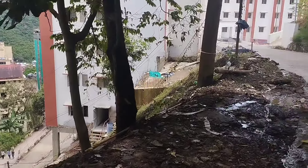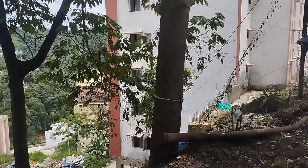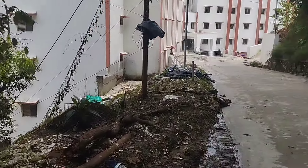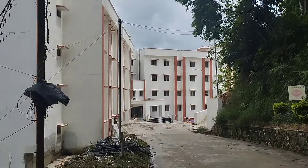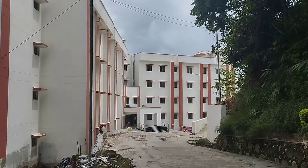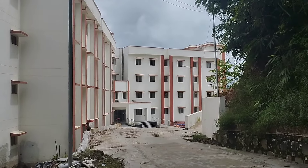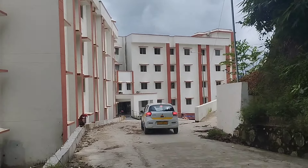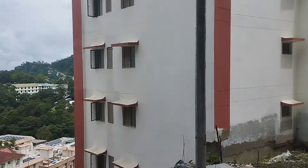That's the boys hostel — the yellow building. On that side there is also a hospital, I'll show you later. And this is the new building under construction — this is for the master's students, I guess. These are the hostels.